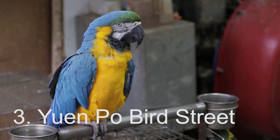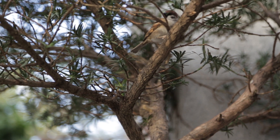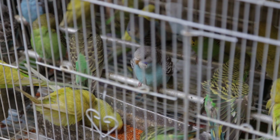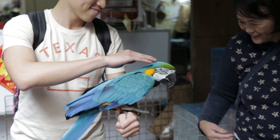Next up is Yuen Po bird street, right by the Mong Kok outdoor market. Birds are the most popular pet in Hong Kong, and believe it or not, this is the street where people come to walk them. It's one of the more peaceful spots in the city and a great place to get away from all the noise — or maybe to pet a parrot.